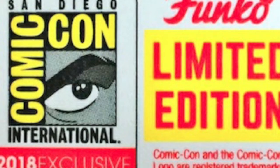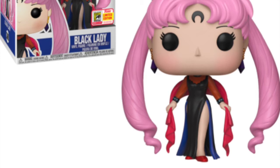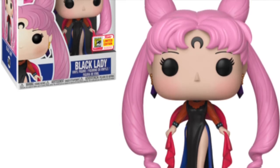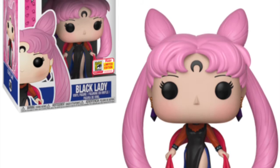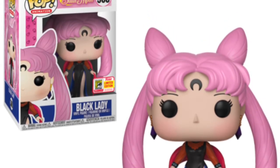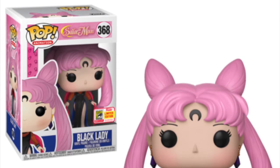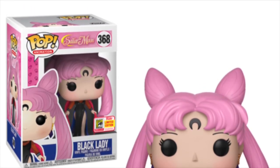First up we have Black Lady. She's from the Sailor Moon TV series and she's a really cool looking character. I love that pink hair flowing down the side. My girlfriend does collect these Sailor Moon pops — she has them all — so I imagine this is one I'll have to pick up for her. I don't know much about the character but it's a really nice looking pop, and if she's a big character from the show, I'm glad she's out there for collectors.